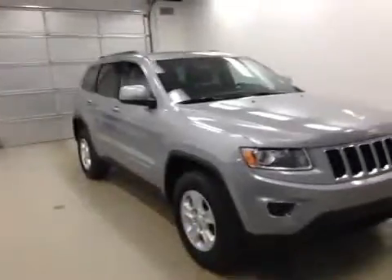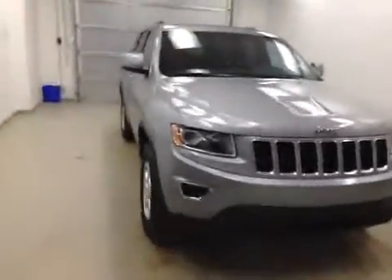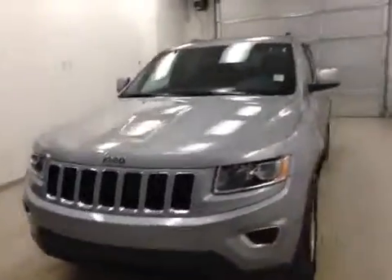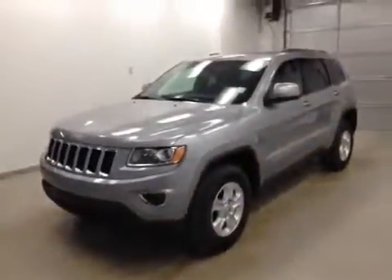Again, we have stock number A41215, a 2014 Jeep Grand Cherokee Laredo, color Bullet Silver.